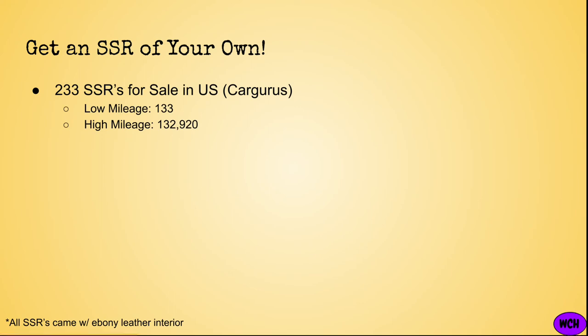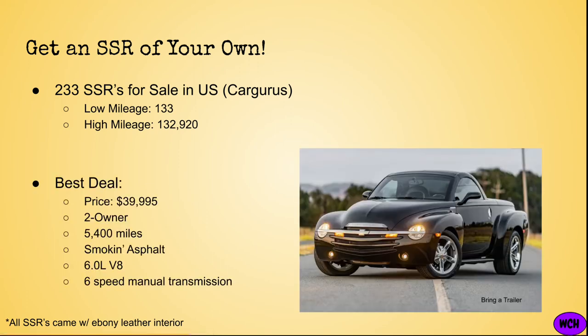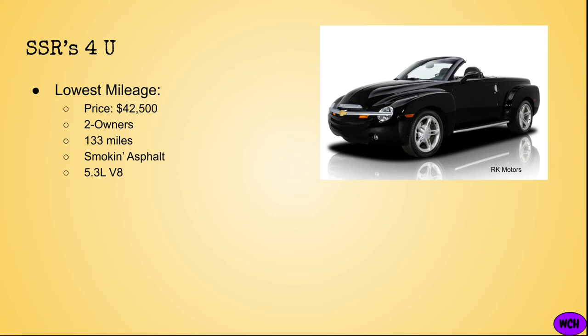Despite the crazy used car market, SSRs hold their values extremely well, with many SSRs offering the 6-liter V8 or manual transmission actually appreciating in value. I honestly would not be surprised if the SSR becomes a collector's item in the coming years, although it already seems to be. The best deal I saw was about $40,000 for a two-owner, 5,400-mile SSR in Smoke and Asphalt featuring the 6-liter V8 and 6-speed manual. If you want the lowest mileage SSR — only 133 original miles — it will cost about $42,500 for a two-owner SSR also in Smoke and Asphalt featuring the 5.3-liter V8.